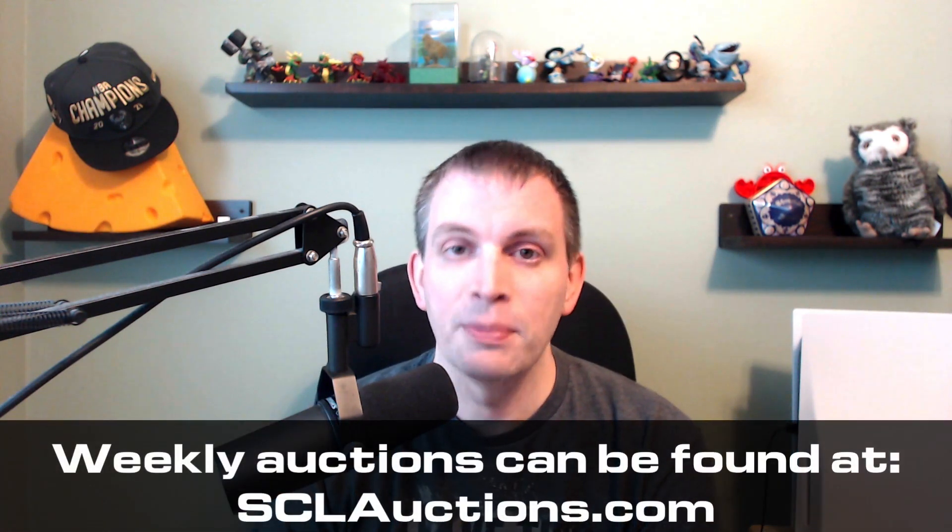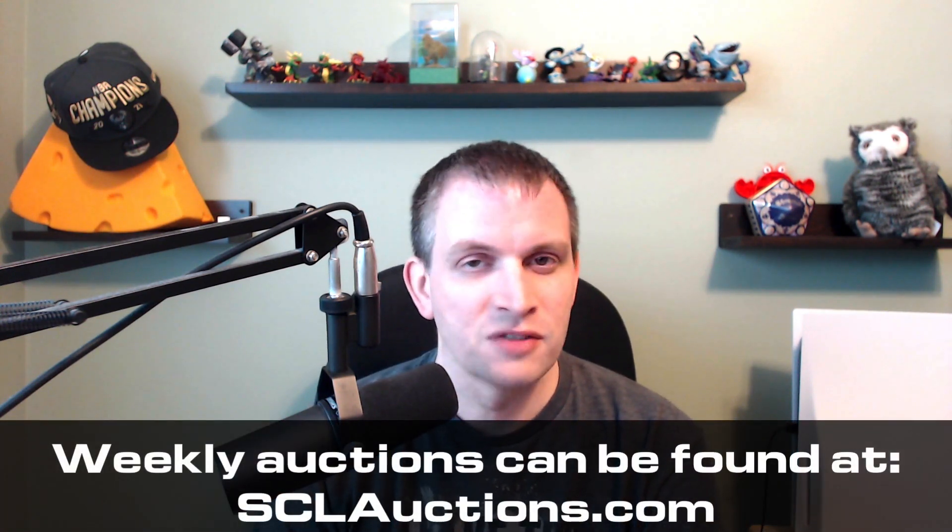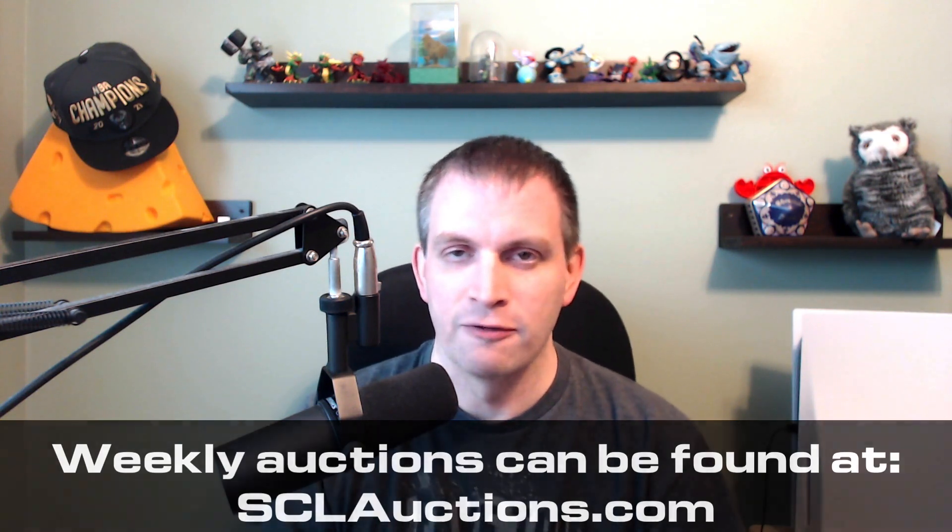As many of you know, I recently came into possession of a large number of new in box Skylanders items. This is not the typical item that I list in my shop, and you may know that I would typically place these items in the weekly auctions. And while that will still happen for some of these items, there are just far too many to do that for all of them.